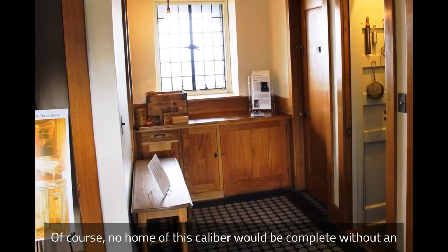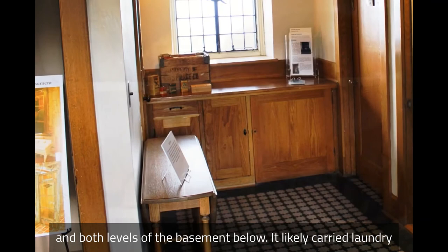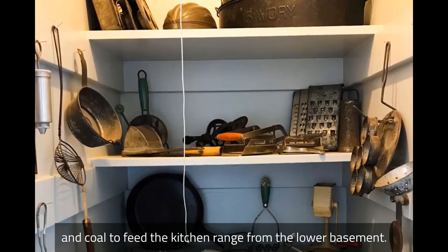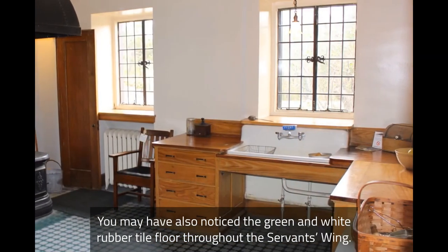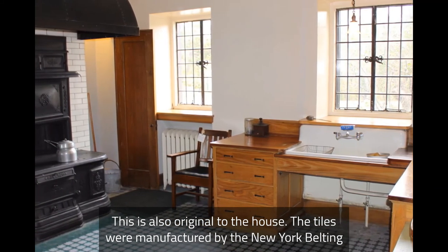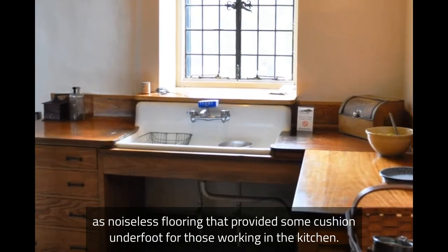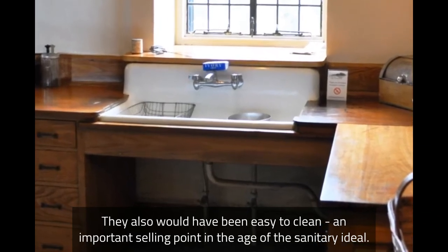No home of this caliber would be complete without an electric dumbwaiter. The one at Lucknow traveled up and down between the first floor and both levels of the basement below, likely carrying laundry as well as food supplies from the upper basement, and coal to feed the kitchen range from the lower basement. The green and white rubber tile floor throughout the servant's wing is also original to the house. The tiles were manufactured by the New York Belting and Packing Company and were advertised as noiseless flooring that provided some cushion underfoot. They also would have been easy to clean, an important selling point in the age of the sanitary ideal.